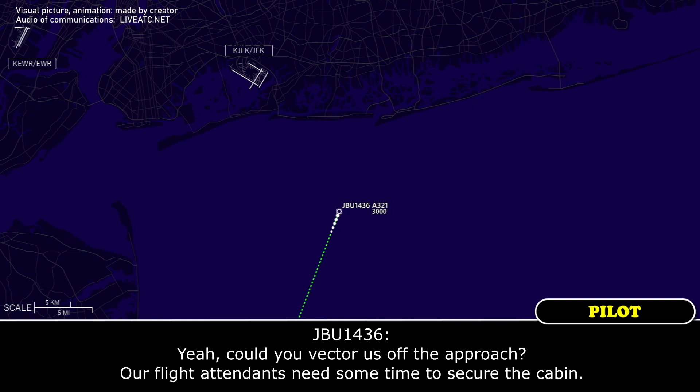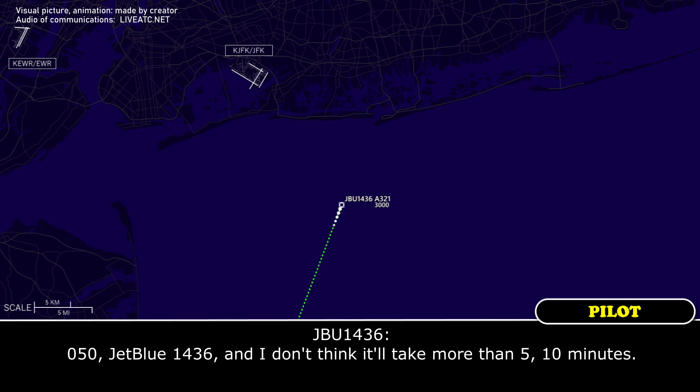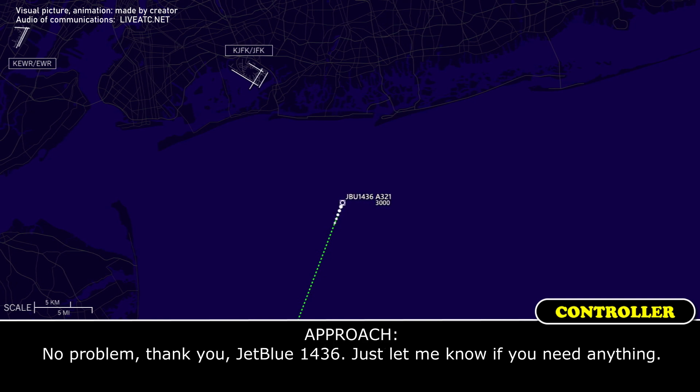I've got a request. Go ahead. Could you vector us off the approach? The flight is done. Need some time to secure the cabin. 1436, roger. Heading 050. 050, jump to 1436. I don't think it'll take more than five, ten minutes. No problem. I can jump to 1436. Let me know if you need anything. Will do.